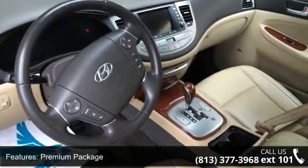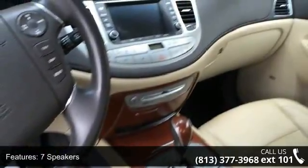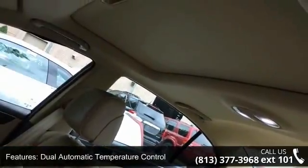Bluetooth hands-free phone system and Homelink integrated transceiver. If you are looking for a solid pre-owned car, this might be the one. This vehicle shows low mileage and has a smooth ride. Let us put you in the driver's seat today. Call or click to contact your dealership.